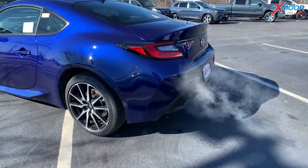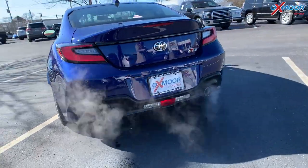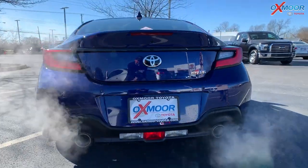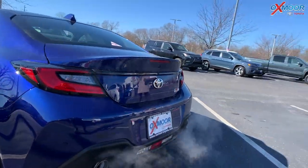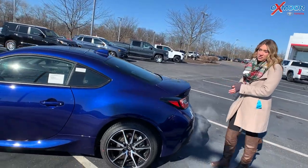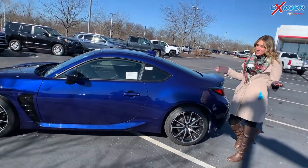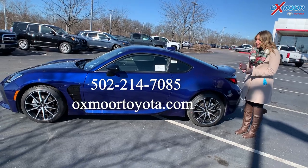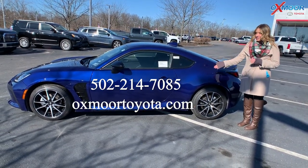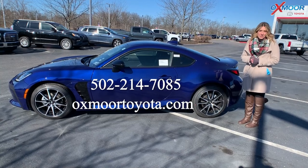Heading to the back, you have dual exhaust. This one is available — we had three arrive and two were pre-sold, so this one is available right here at Oxmoor Toyota. If you're interested, definitely stop by, take a look, and even take it for a spin. All of our contact info is listed here. Thanks, everyone — we'll see you soon!